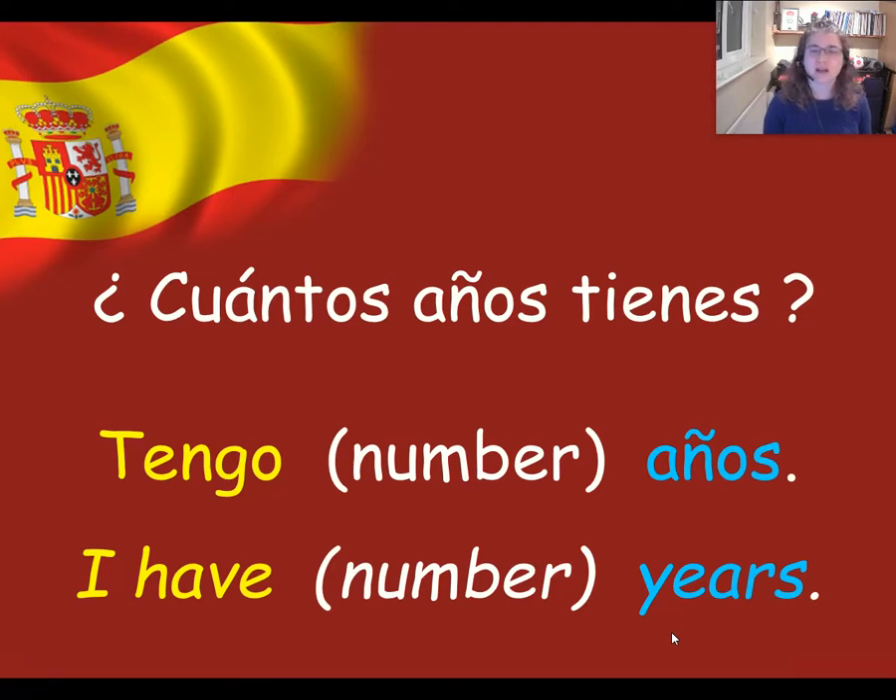So instead of saying I am eight years old, you say I have eight years: tengo ocho años, for example. Can you quickly tell me how old you are in Spanish?